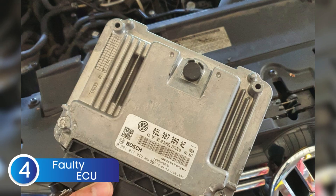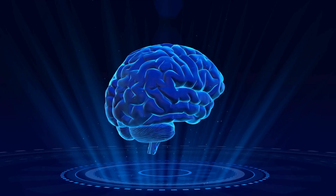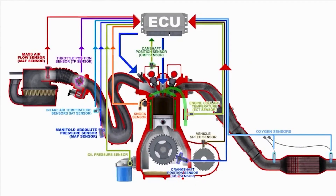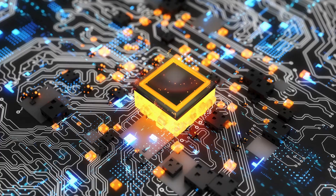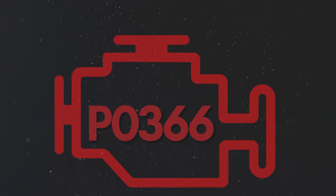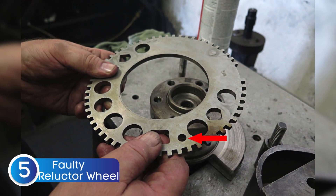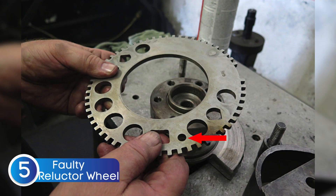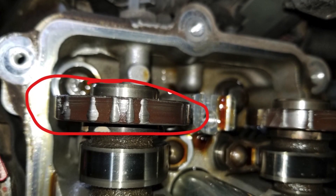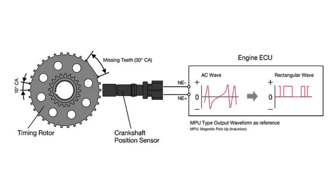The fourth cause is ECU failure or software issues. The ECU relies on data from multiple sensors including the camshaft position sensor to manage engine timing and fuel injection. While rare, the ECU can develop internal faults or software glitches, causing it to misread signals from the camshaft sensor and trigger P0366 even if the sensor and wiring are fine. The fifth cause is a damaged camshaft position sensor reluctor wheel — the part mounted on the camshaft that the sensor reads. If the reluctor wheel is cracked, bent, misaligned, or has missing teeth, the sensor won't produce an accurate signal, confusing the ECU and triggering P0366 even if the sensor itself is perfectly fine.